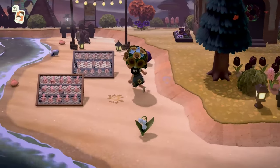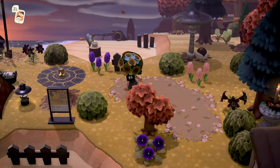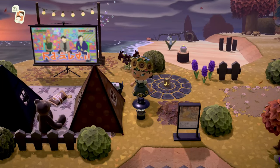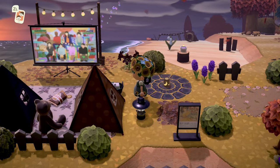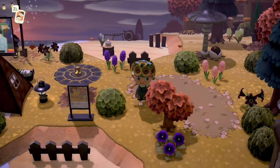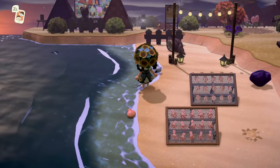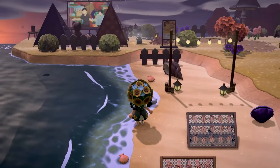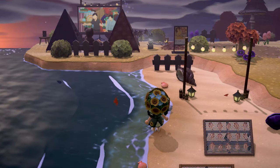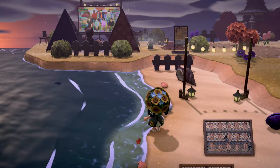This island was made with a challenge of no wheat fields — it's a no wheat field challenge island, which to me would be almost impossible. I don't know that I'm actually capable of doing an island without any wheat fields. We have a little camping area on the beach peninsula — this looks so cute.